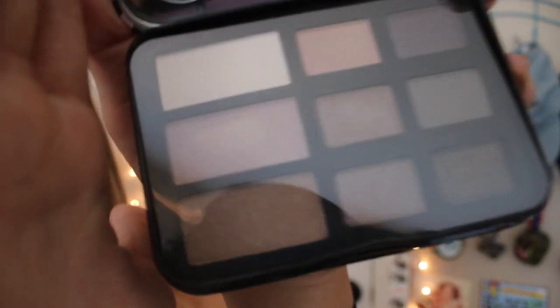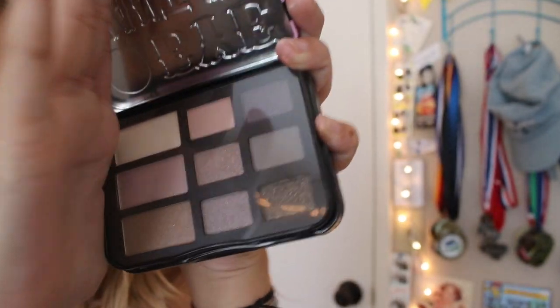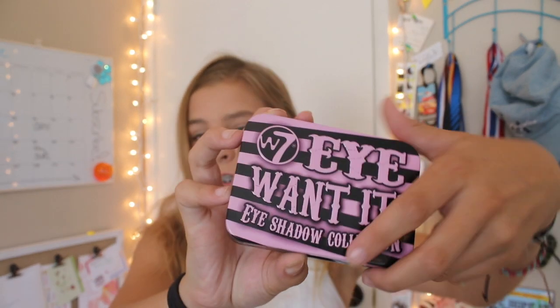You can't really see the shades on camera, the lighting is not really working out. There are nine shades in this palette and I think the packaging is super cute. It's really tiny and perfect for travel size — about the size of my hand, and I have a small hand. This was $2.99, so buy it.